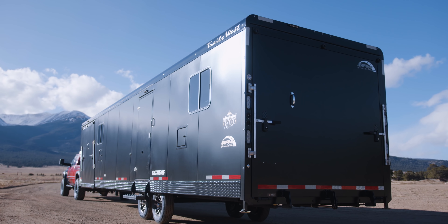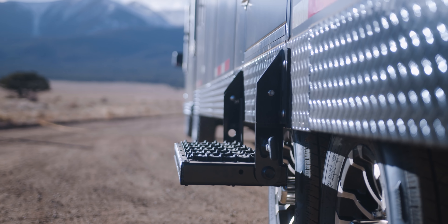What's up guys? Introducing the 2021 Burandt Edition Trails West trailer. Check it out. These trailers just keep getting better and better each and every year. This is the 34-foot gooseneck.